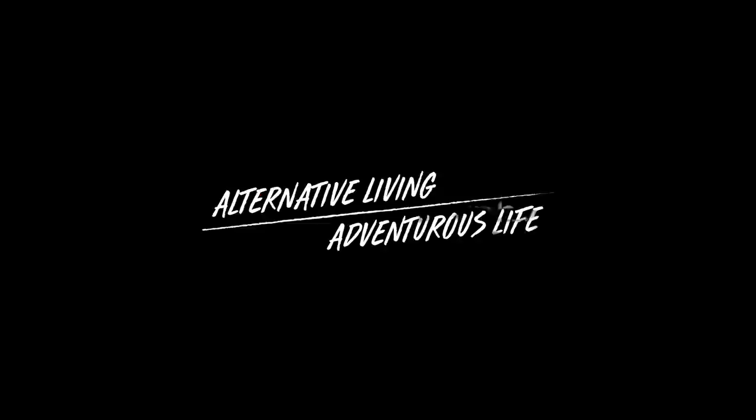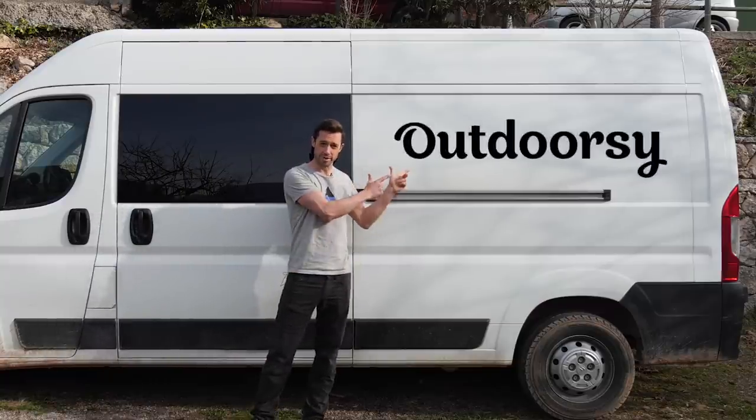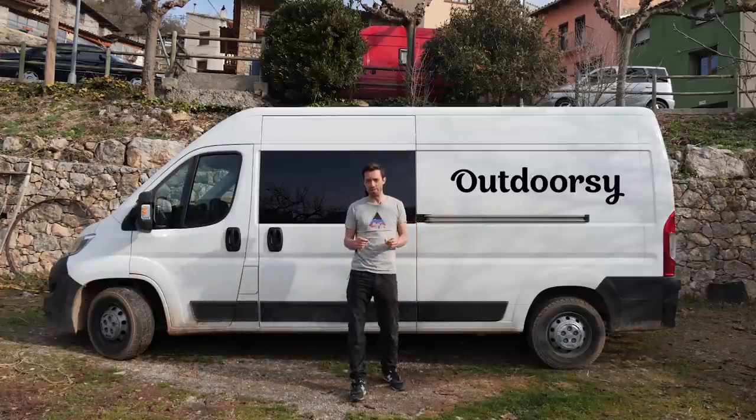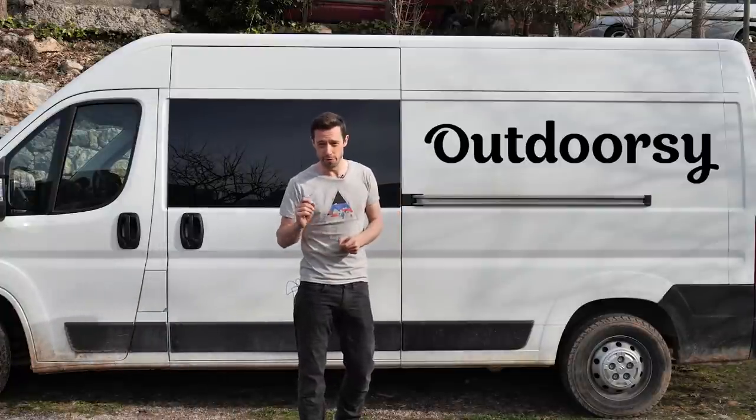Hey, I'm Andre and I'm Rachel, and this is our van Charlie. This content is sponsored by Outdoorsy — through Outdoorsy you can rent your camper van out to make extra cash, and you can rent a van to try van life before you commit.